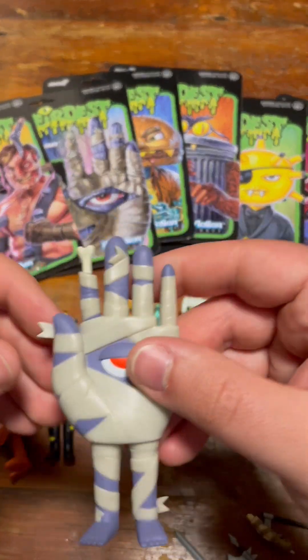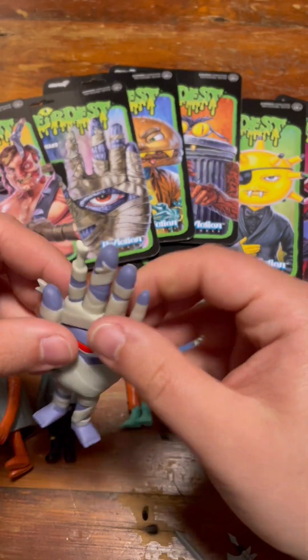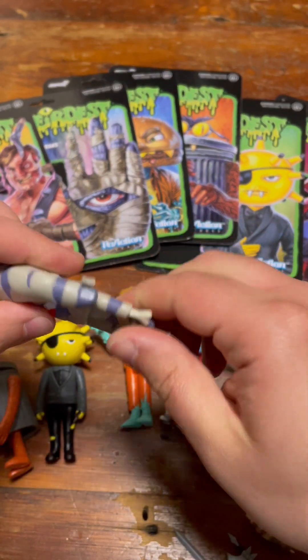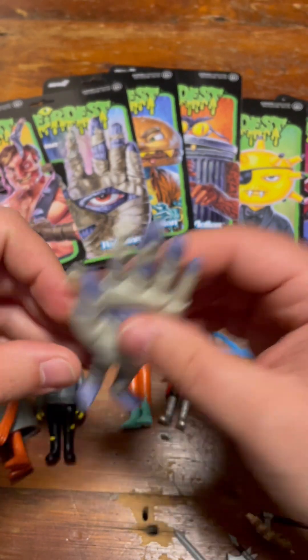This is the Mummy's Hand. What's really weird about this — the articulation, the legs. But the fingers all twist like a head would. It's a little weird. I don't know about that one.